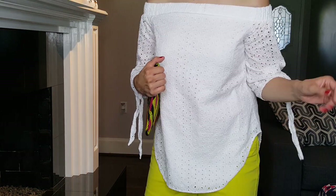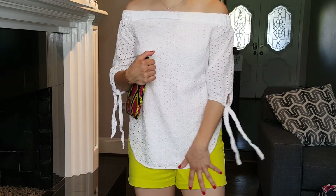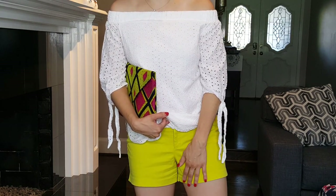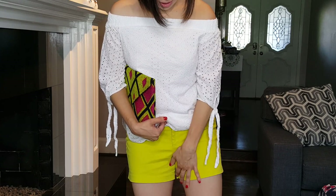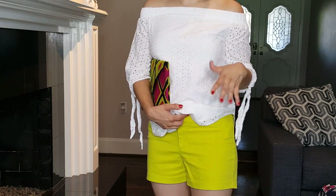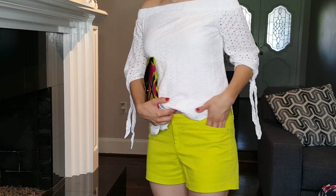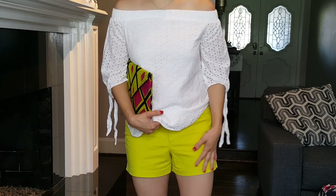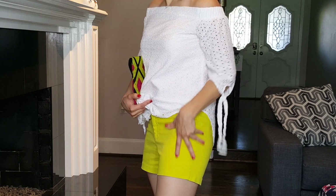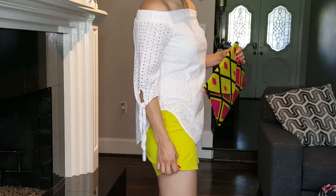These shorts are a lemony yellow and they are very pretty. They're from Old Navy and I wear a size 2. They have a longer inseam — about 3.5 inches. These are the Pixie Cut shorts, which are nicely structured with belt loops, well-placed front and back pockets. The fabric is more of a soft, satiny material compared to their more casual cotton shorts.